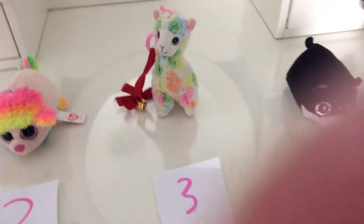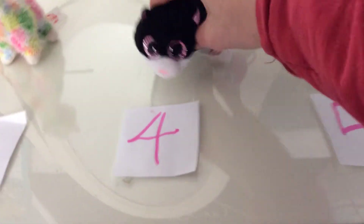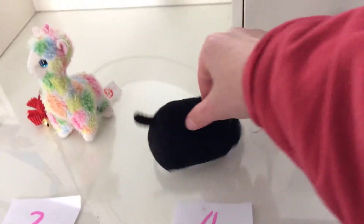Number four is Kara. Kara is a cat — she has a white tummy, she is very cute and small.